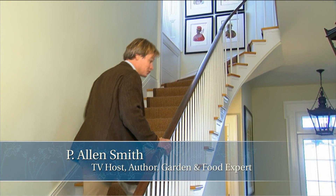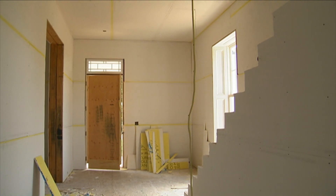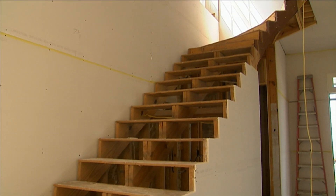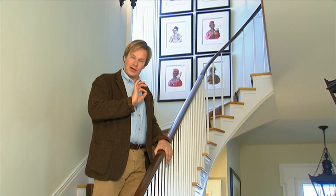The entry hall here to the house has really changed. I can remember back when it was just nothing but studs. And this staircase was just roughed in. But now all the refined details are here.